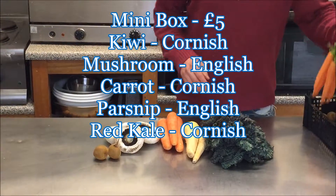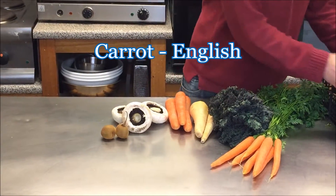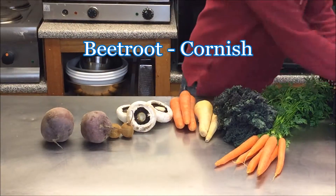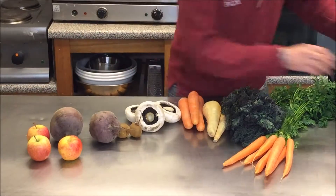The ten pound box will have English punch carrots, Cornish beetroot, and English cooking apples.